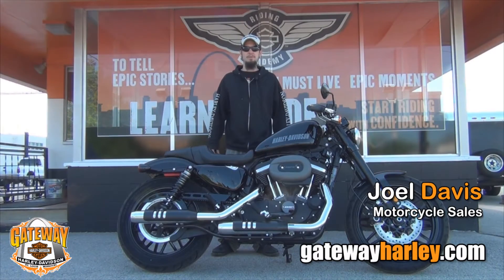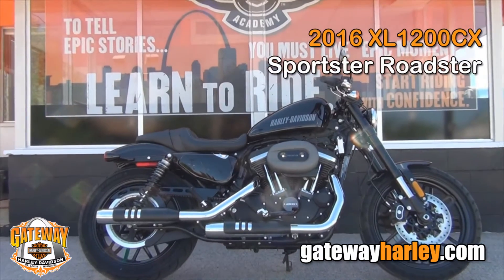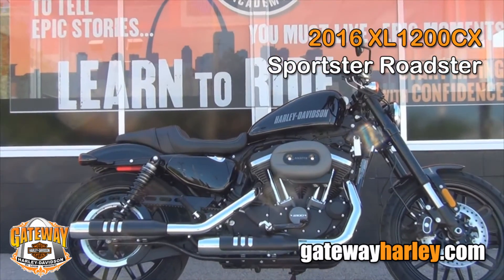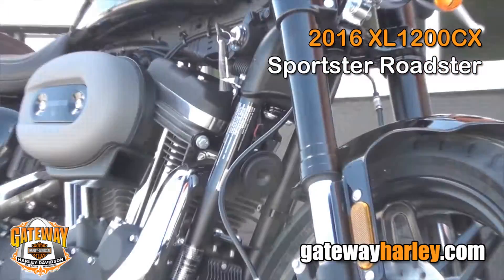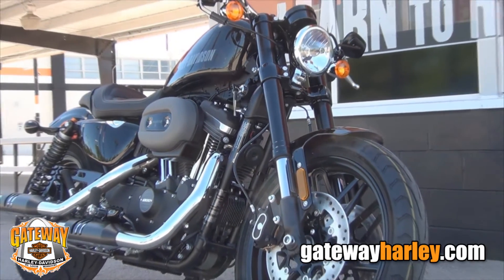Hey guys, this is Joel at Gateway Harley-Davidson. I have a new release bike — this is a 2016 Harley-Davidson Roadster. This bike has an inverted front end, dual disc brakes, and mag wheels.